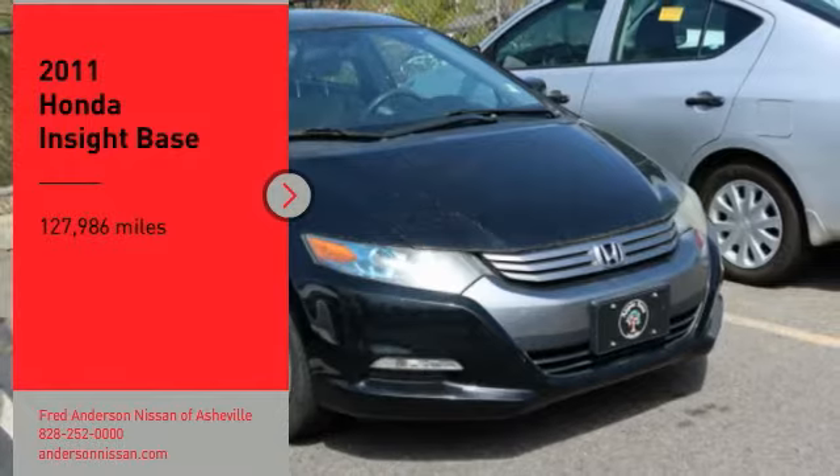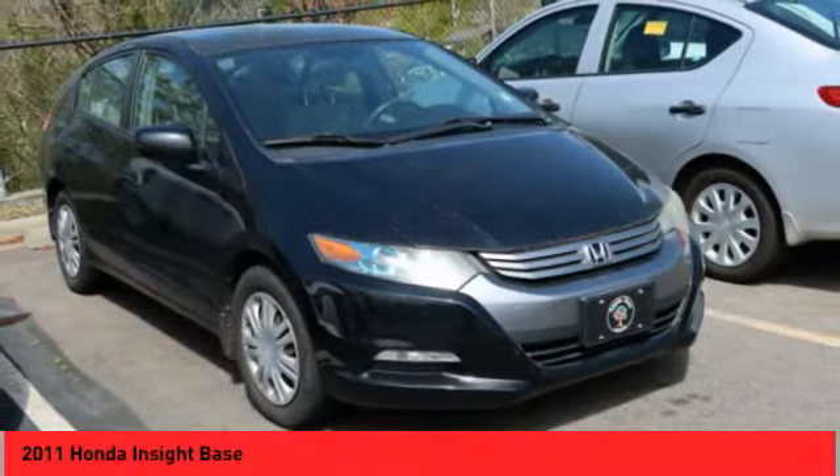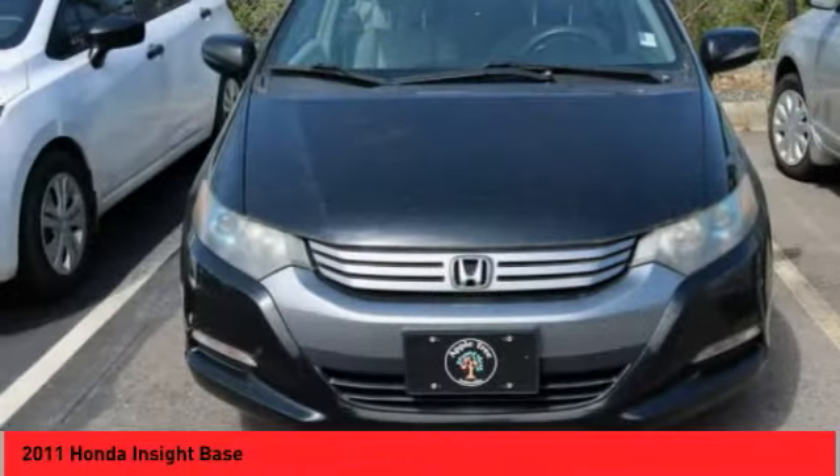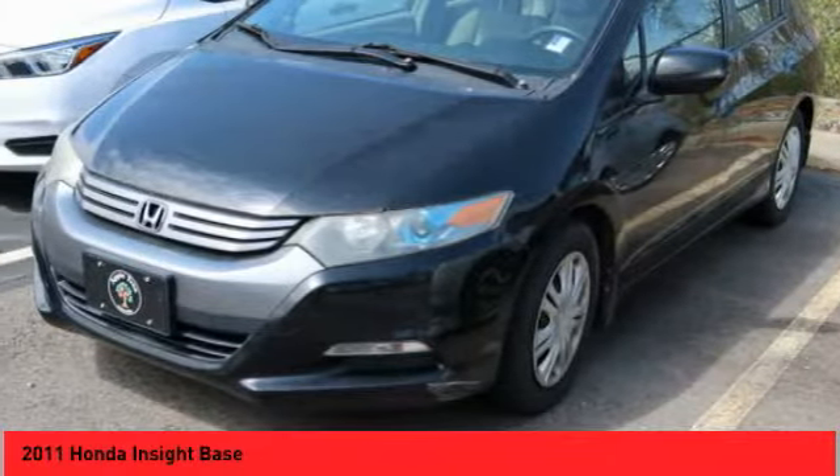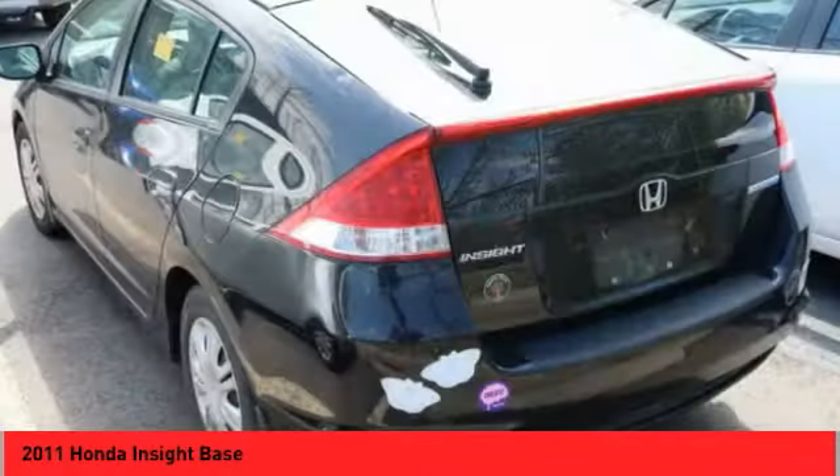Stop by and take a look at the 2011 Insight. 40 miles per gallon, smooth ride, performance, exterior, interior — Honda Insight has it all.